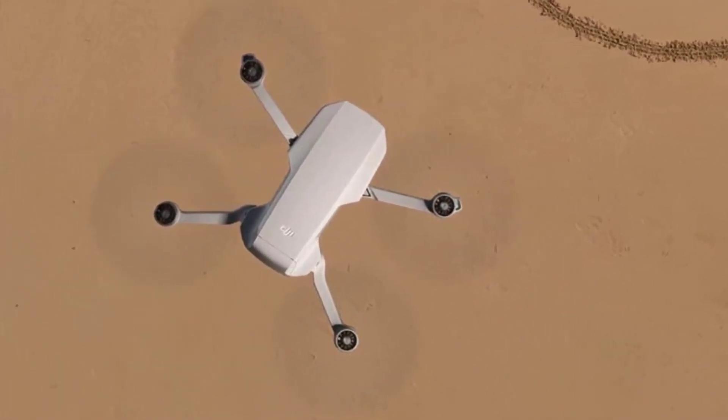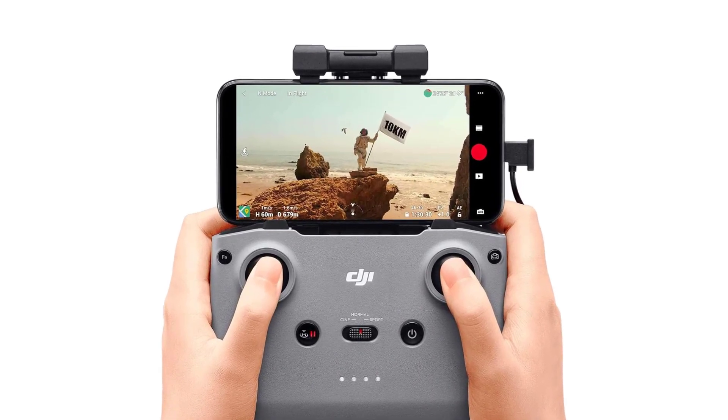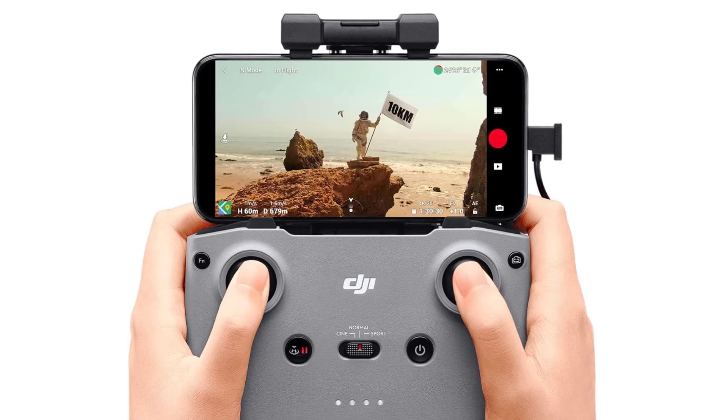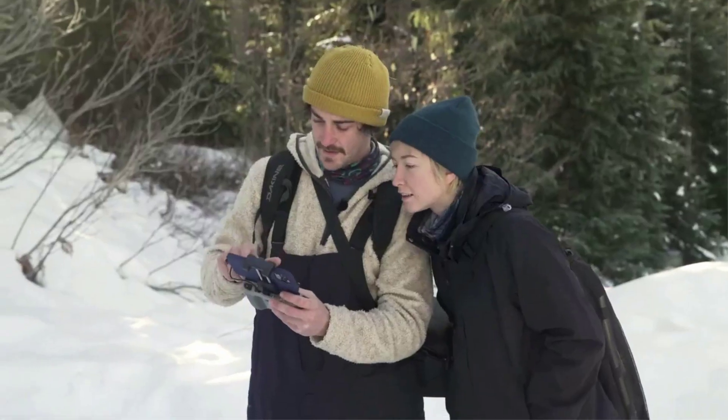That last bit is key, because the best drone is the one you actually bring with you. At a mere 249 grams, it's easy to take the Mini 2 everywhere, and you don't need to register it with the Federal Aviation Administration.